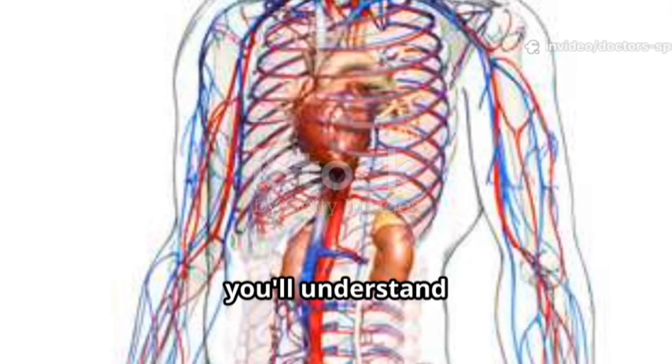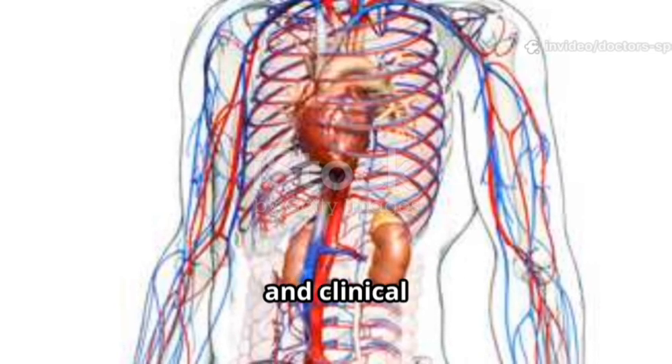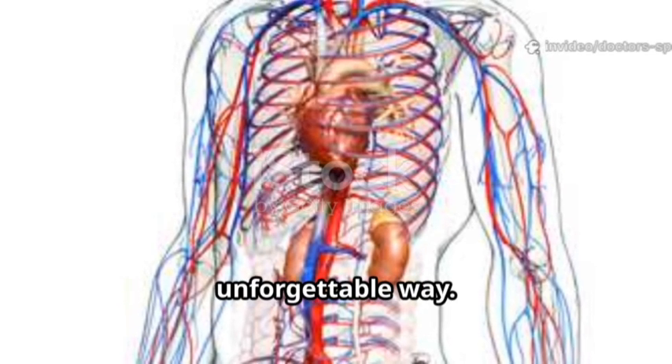By the end of this video you'll understand the heart, blood vessels, circulation pathways, and clinical importance in a simple and unforgettable way.